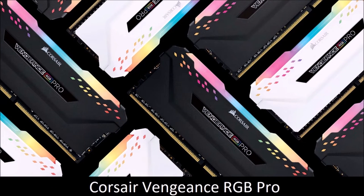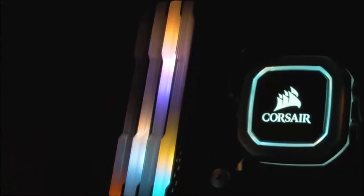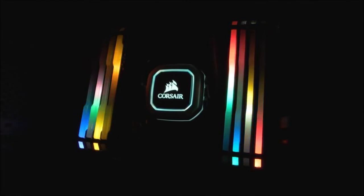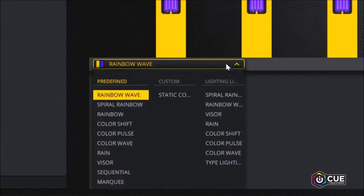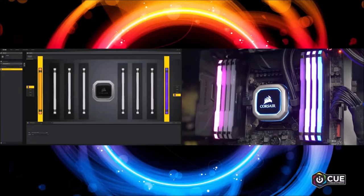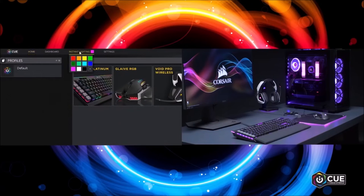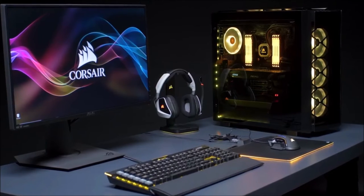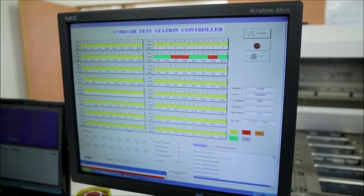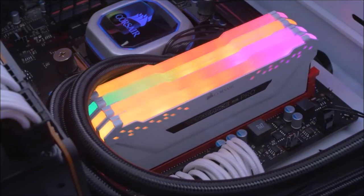Corsair Vengeance RGB PRO — Best High-End RAM. If a PC's aesthetics matter to you, then you often have to make the difficult choice between the most beautiful component or the one with the best performance. Corsair eliminates this doubt with its Vengeance RGB PRO kit. This RAM is beautiful to look at, boasts high-end performance, and has a reasonable price. A clock speed of 3600 MHz is easily achievable with the latest AMD Ryzen processors, and should also be easy to reach on Intel chips thanks to XMP 2.0 support. This Corsair kit manages to achieve this performance despite being priced lower than the competition, making the Vengeance RGB PRO an excellent choice for a high-end PC build.